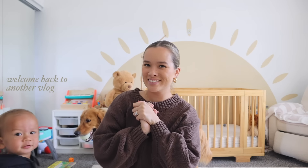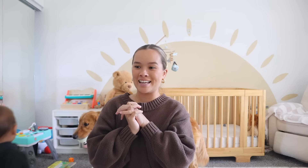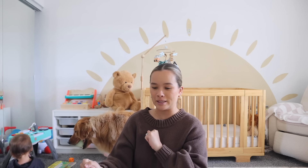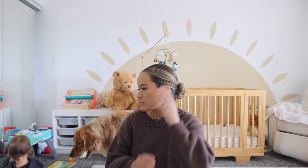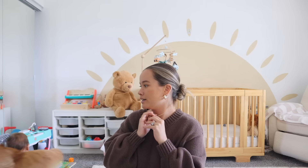Hi guys, welcome back to the channel. It's 11:20, it is Sunday — happy Sunday! We love Sundays around here because we get to go to church and have a little family day. Today's a little different because Keiko is gone, he's been gone for a couple days working. But we went to church this morning, my mom actually was here last night, spent the night, went to church with us this morning, and then she had to go home.